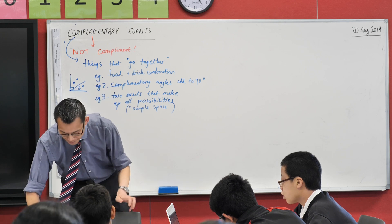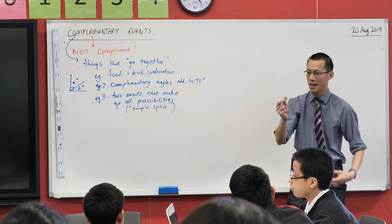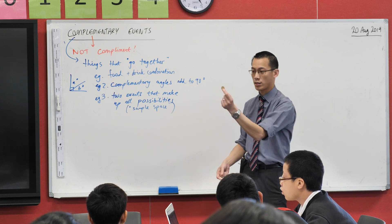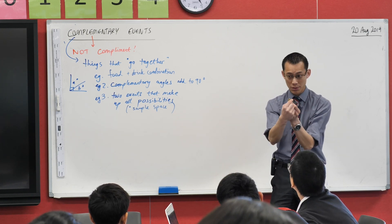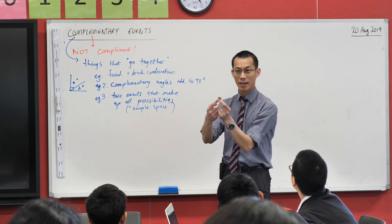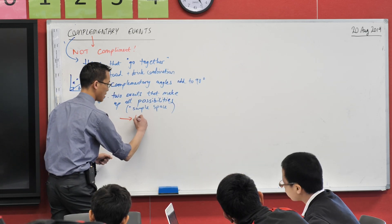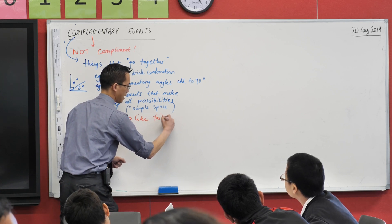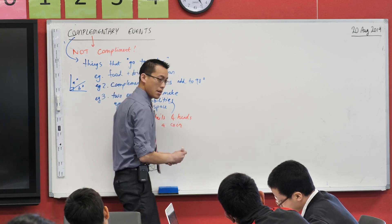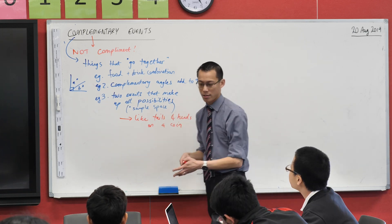Let me give you an example with my first prop — here's my dollar coin, a 2009 coin. Right now the face I'm holding towards you is the tails side. So the complementary event for tails is whatever makes up all of the other possibilities. In this case, if it's not tails, it's heads. So tails and heads are complementary events — if you didn't get tails, you had to get heads, and these cover the total possibilities.